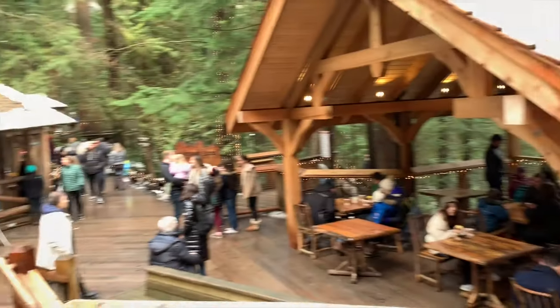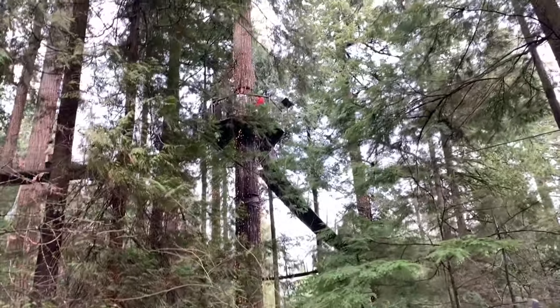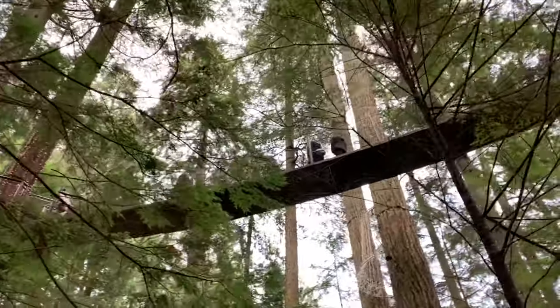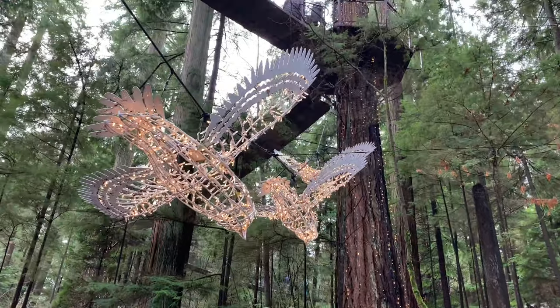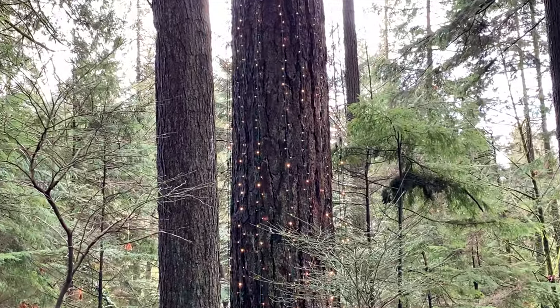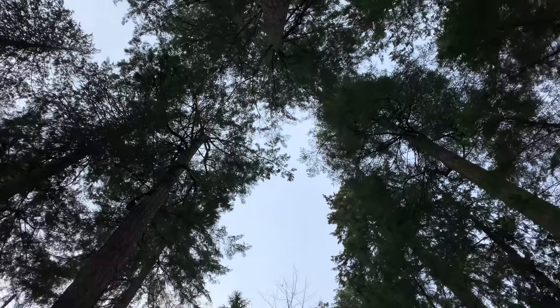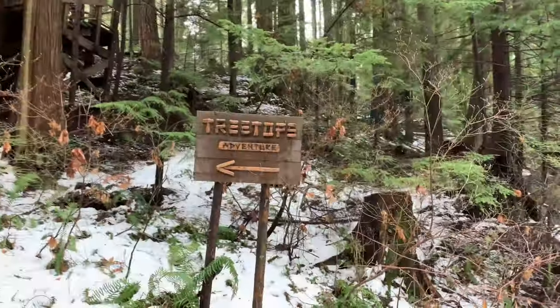Look at this cute little lodge here — you can get hot chocolate and treats. And up here is the rainforest canopy where you can go walking in the trees. The Treetop Adventure is a unique park with seven suspension bridges that give you a bird's eye look into the forest.